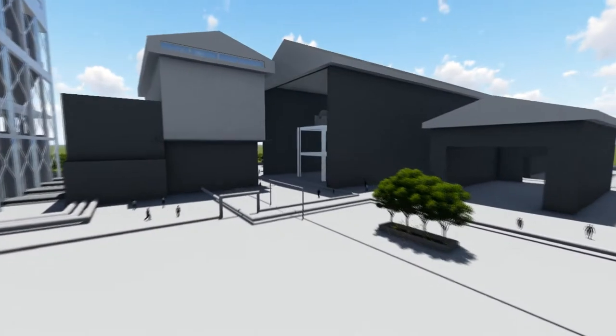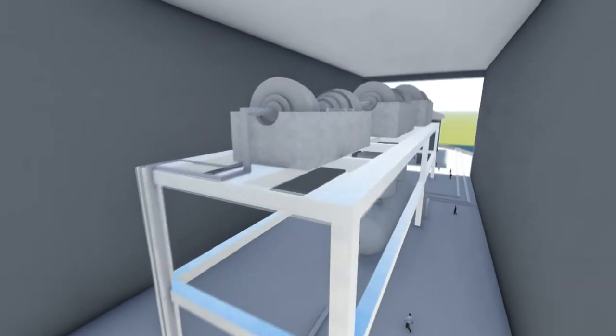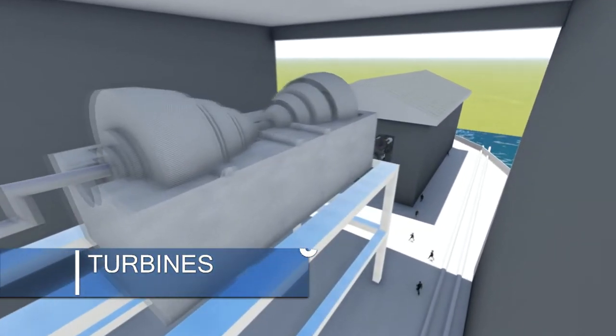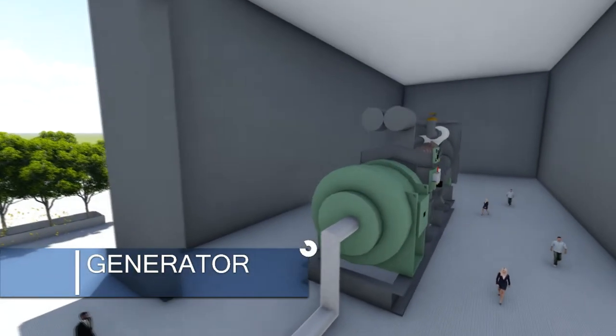Pumps are responsible for reheating the steam from the high-pressure turbine and then passing it through the intermediate-pressure turbine. The intermediate-pressure steam will directly go to the low-pressure turbine. Steam in the low-pressure turbine will then go to the condenser.